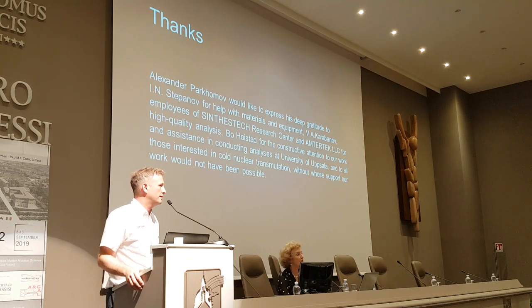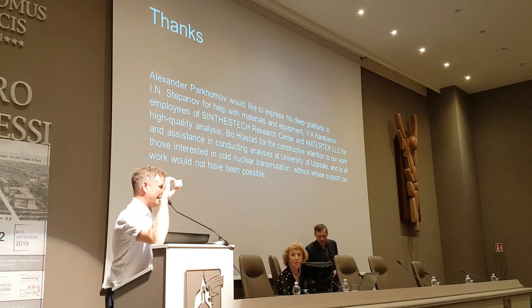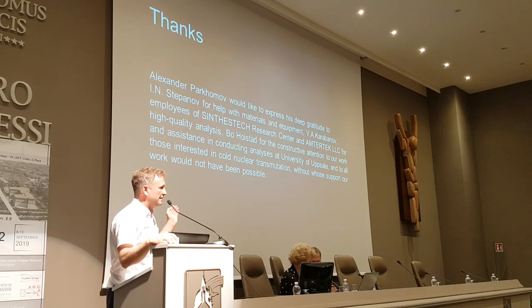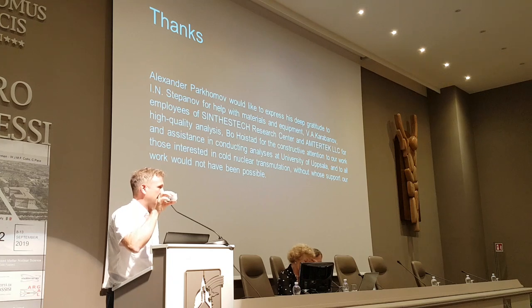A question was asked about the calcium detected — was its isotopic composition measured? The speaker replied: we have some sample here and we can measure it, but we have not yet done so. They should have measured it at Synthesteq — they may have that data but it's not public. We now understand the calcium is important and want to potentially measure it.